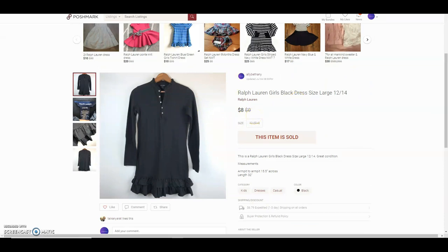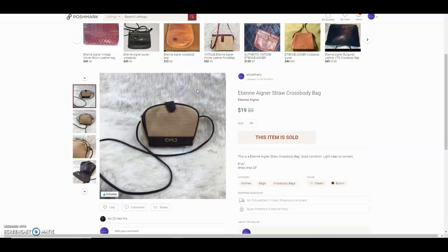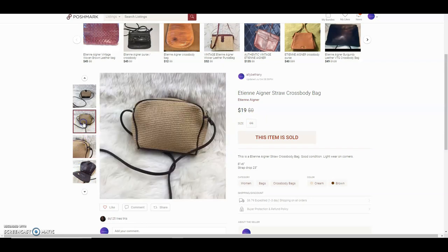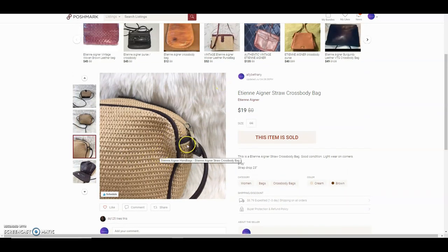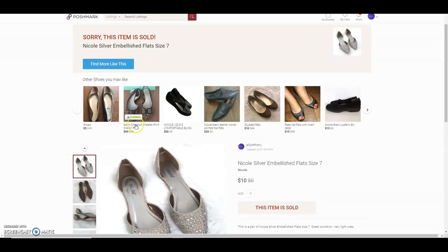A Ralph Lauren girls black dress I got from the bins a long time ago — the buyer offered $8 and I accepted. Next was an Etienne Aigner straw crossbody bag I got for about $2. The buyer offered $19 — it was a really cool purse with a little light wear in one corner but otherwise in great shape.